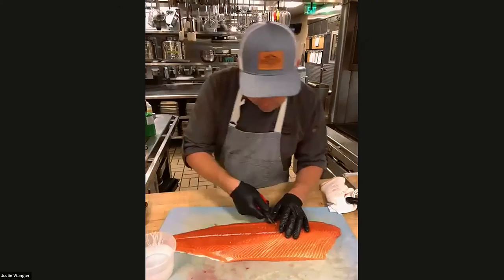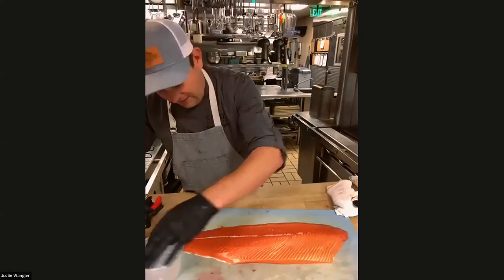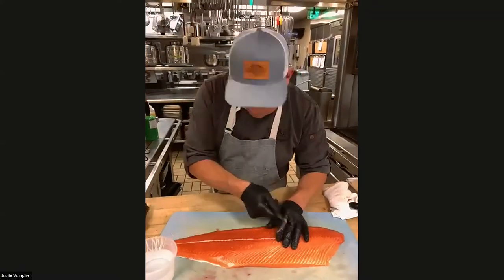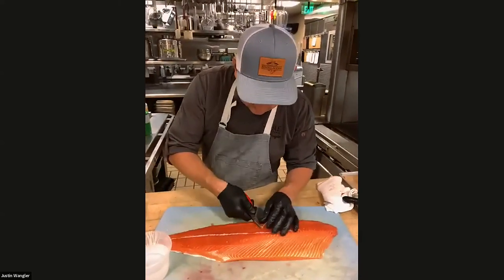We've got Bob potentially coming on very shortly too — he might pop on the Zoom today. He was delivering seafood today, so if he finished his route, he might hop on and let us know some salmon facts. He also makes a really nice smoked salmon that we use from time to time.